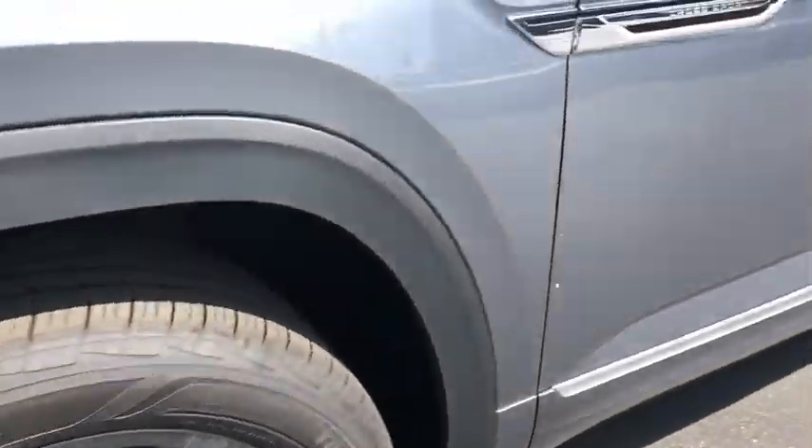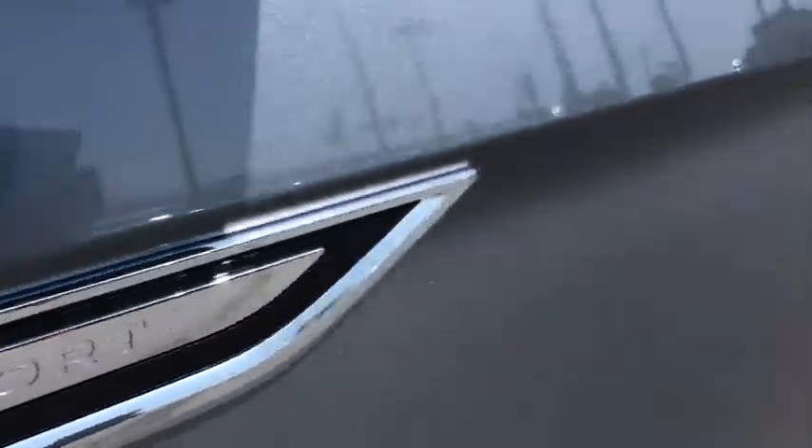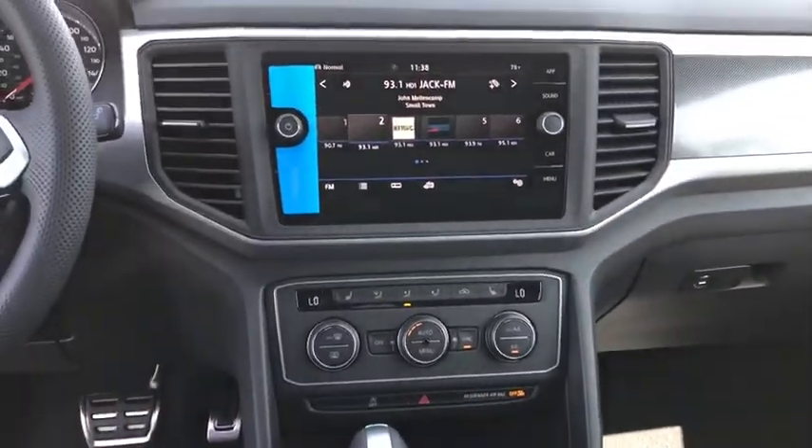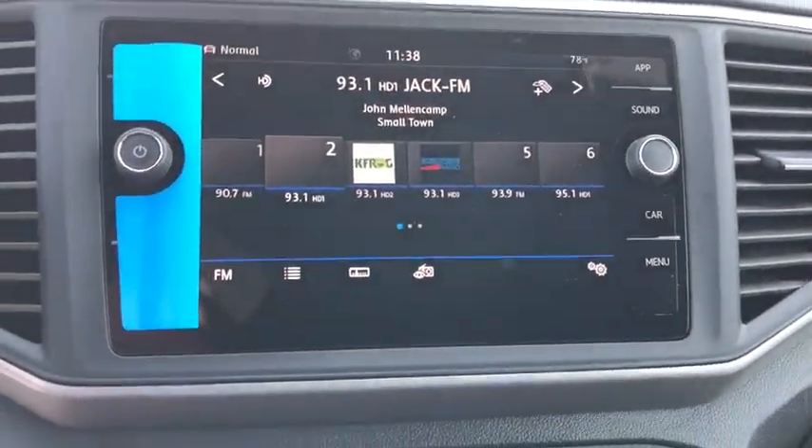Security system, trip computer, heated front seat, remote keyless entry, tachometer, brake assist, panic alarm, overhead console, driver vanity mirror.